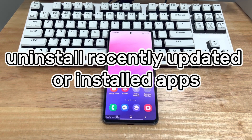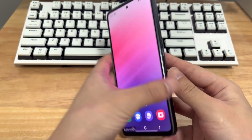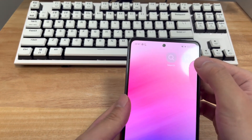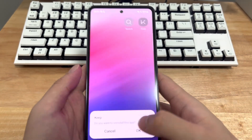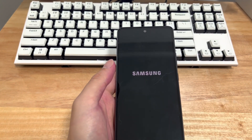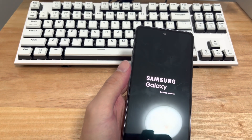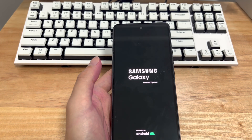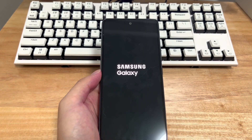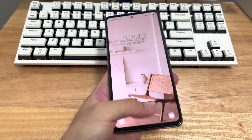Method 5 is to uninstall recently updated or installed apps. Usually, a malicious or buggy third-party app might change something so that you can't exit safe mode on Android. Recall whether you have recently downloaded or updated any apps, as recently installed apps may cause the device to start in safe mode. Try uninstalling one app at a time, then restart the phone to see if it has exited safe mode — you may need to repeat this several times. Alternatively, you can delete all recently used apps and restart your phone.